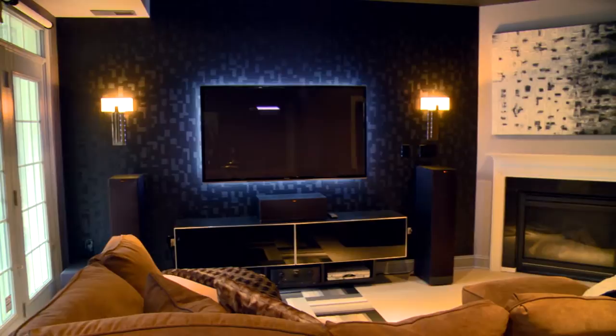My name is Pierre Jean-Baptiste and I represent Pierre Jean-Baptiste Interiors. We're here in Alexandria, Virginia where we created this beautiful media room for family and their friends to come enjoy, watch movies, and just relax.